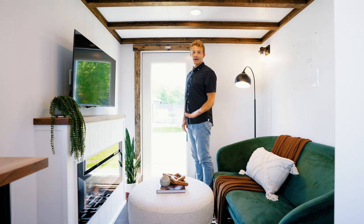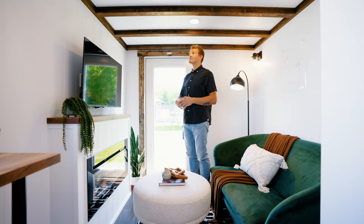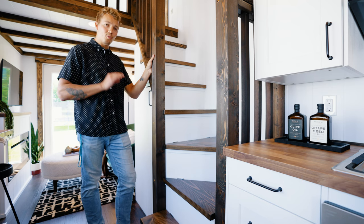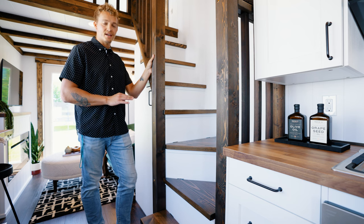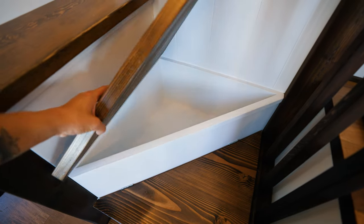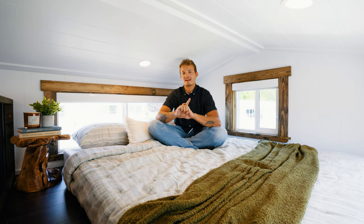You'll notice the ceiling in here is a little bit lower, and the reason for that is there's a loft above. For reference, I'm 6'4" and still have plenty of headroom here. Before you walk up the steps, the first three steps have hinges on them — and as you may have guessed, you'll find storage underneath them.